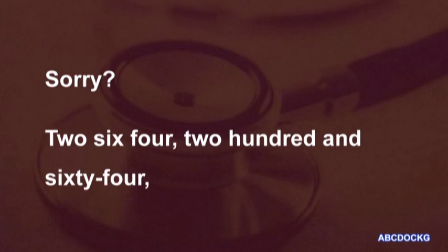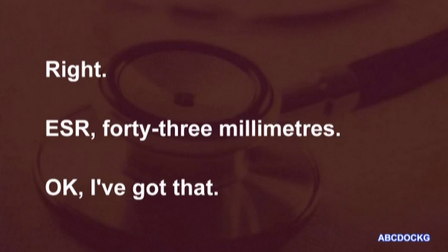Sorry? 264. 264. ESR 43 millimetres. I've got that.